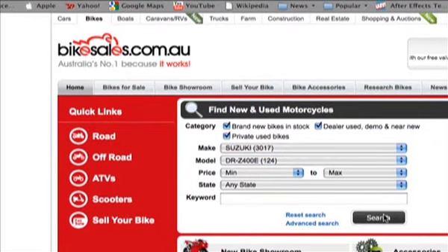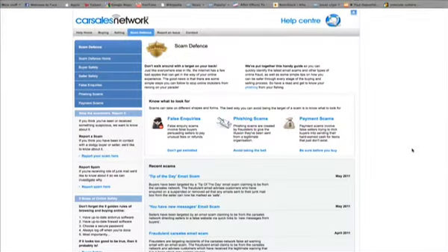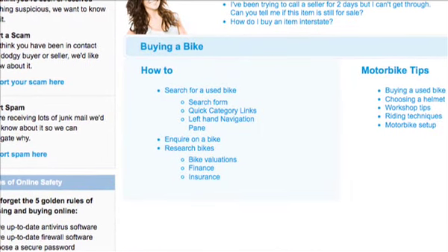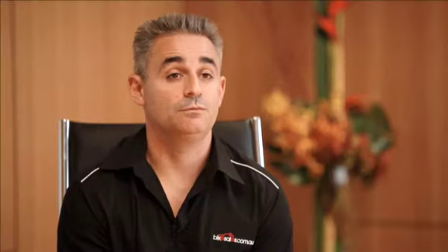As bikesales, we constantly are on the lookout for potential scammers who are placing ads. There are not many ads, if any, that get through our fraud protection system. Unfortunately, there are potential scammers out there, so on bikesales.com.au we've built a dedicated help centre. On that site, we have a range of hints and tips for buyers on things they should be doing or looking out for when going through the buying process, and we continue to add functionality and features on a regular basis.